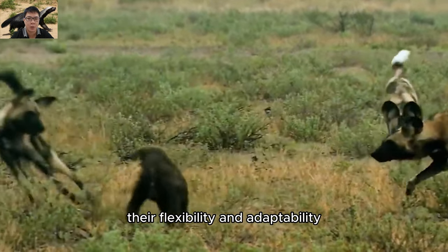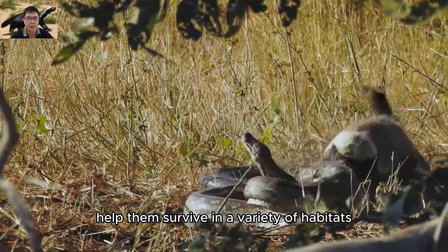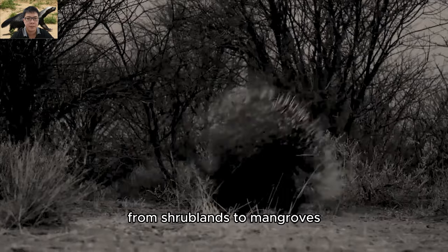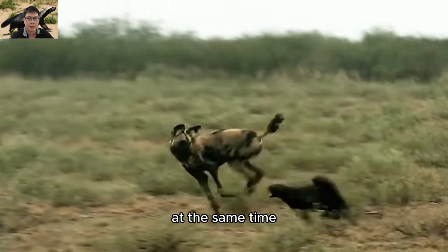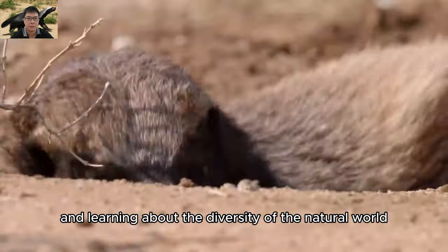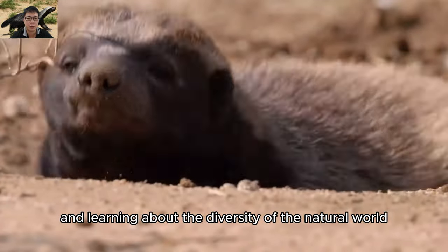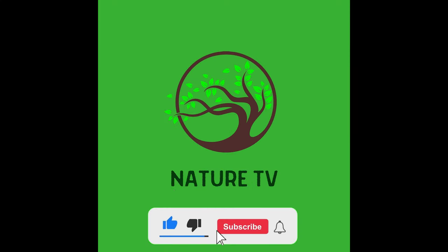An overview of the life, reproduction, and behavior of honey badgers provides a profound insight into how this animal interacts with its surroundings and creates multidimensional effects in natural ecosystems. Their flexibility and adaptability help them survive in a variety of habitats, from shrublands to diverse environments. Honey badgers also bring wonder and opportunities for learning about the diversity of the natural world.